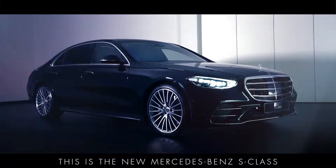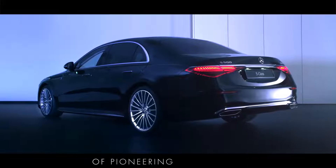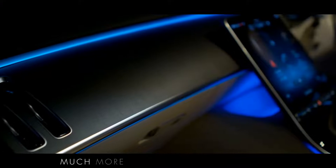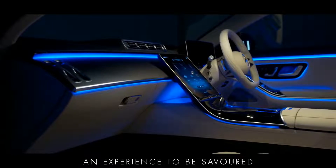This is the new Mercedes-Benz S-Class, the most advanced and luxurious S-Class ever. Continuing a long history of pioneering innovation, it sets a new standard in automotive luxury. Much more than just transportation, it's an ideal haven that makes any journey an experience to be savoured.